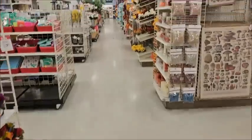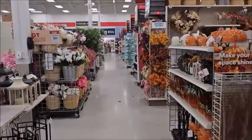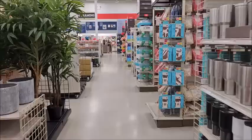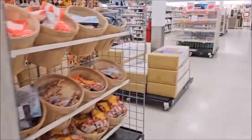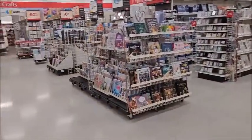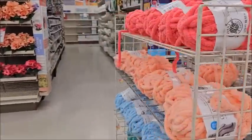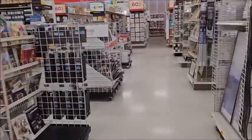Here we are at Michaels. Last time I was here it was horrible in the yarn section, let's hope it's better this time. Oh, hot value — these plants are 50% off! I don't need any, I got enough real plants at home. Yarn section... oh my gosh, it's not here anymore. What's going on? They redid my Michaels. Five bucks and it's on clearance, I don't want it. There used to be yarn right here.